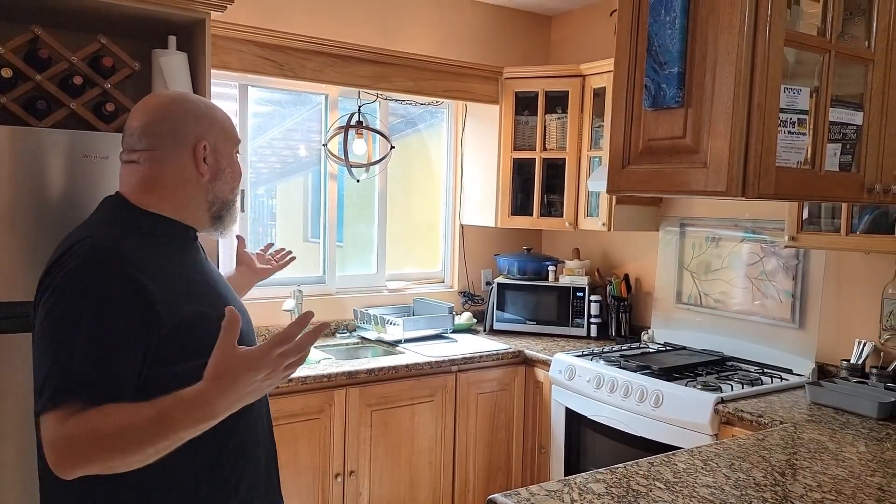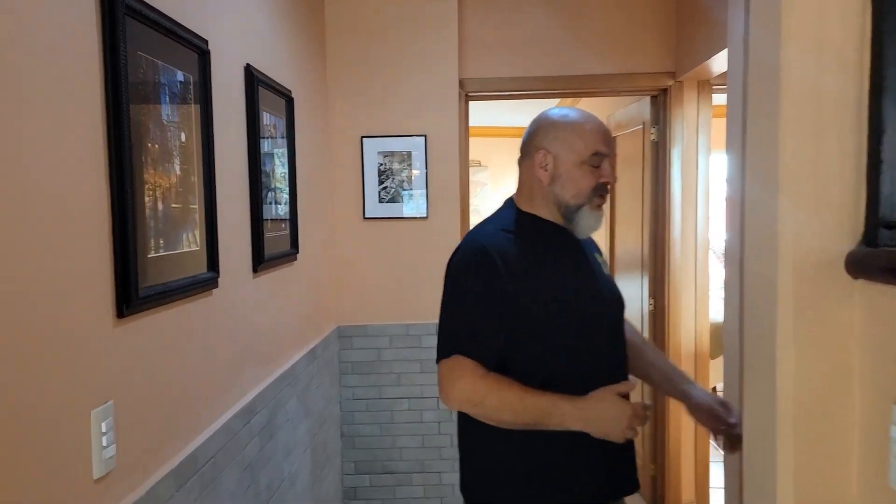This is the kitchen — this is where the magic happens. Remember, I like to cook, so there's plenty of storage, lots of cabinets, newer appliances. The microwave we still have not figured out how to set the time on yet because it's in Spanish, but everything works, everything's great.